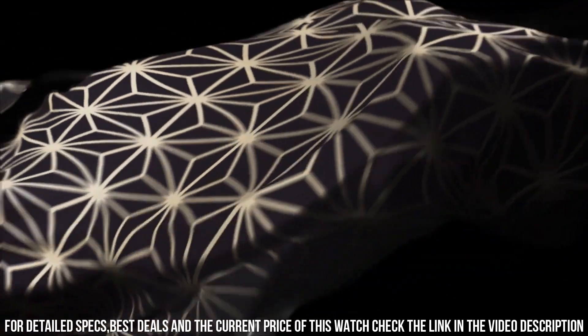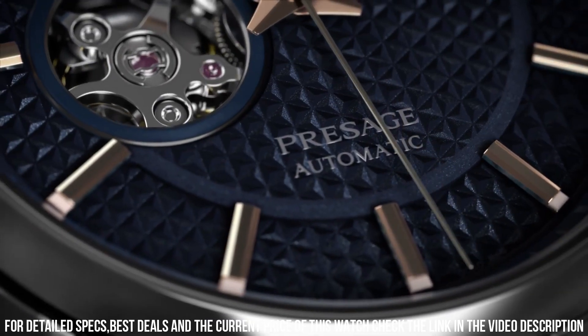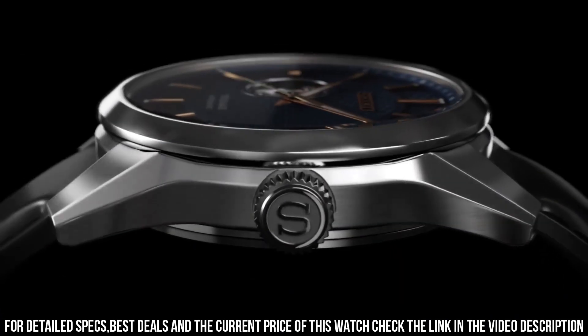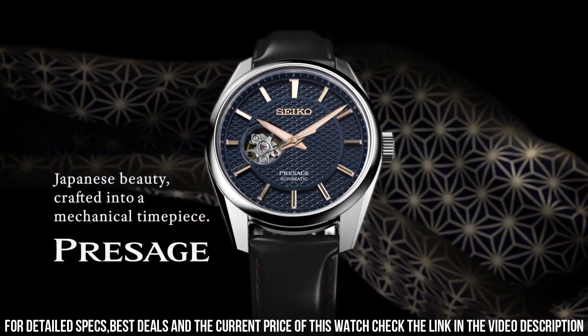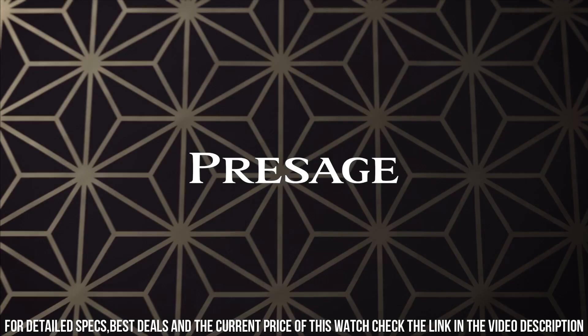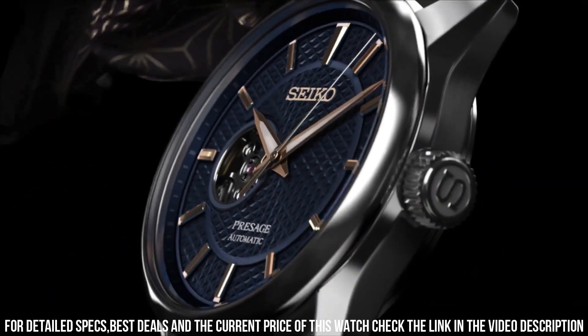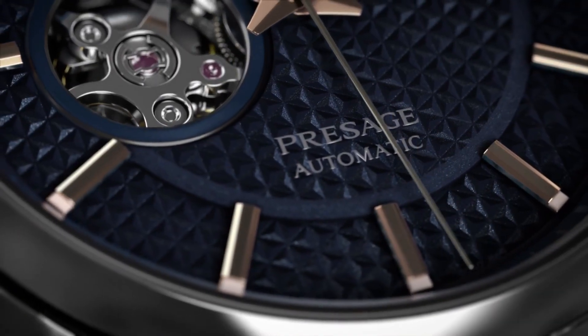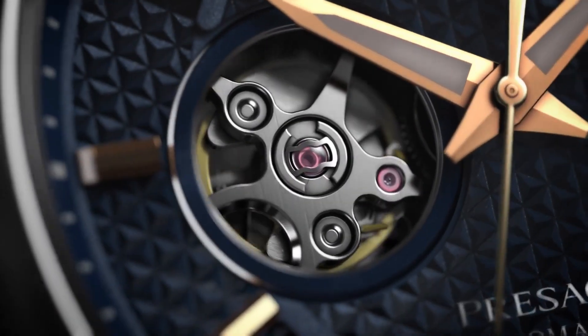Strap information: strap material: leather. Suitable for wrist size: 160 to 210 millimeters. Clasp type: deployment buckle. Strap width: 20 millimeters. Lug width: 20 millimeters. Strap color: brown. Straight strap mount: yes. Original strap: L0MB01-2J0.